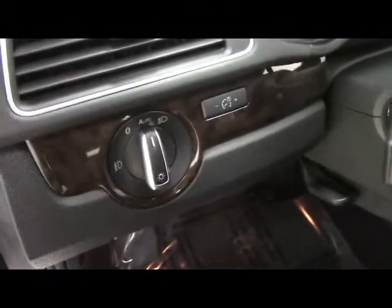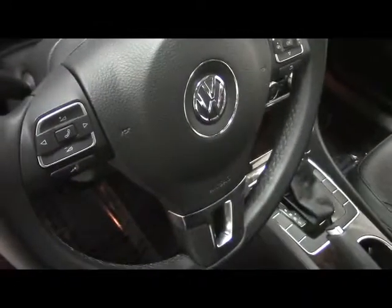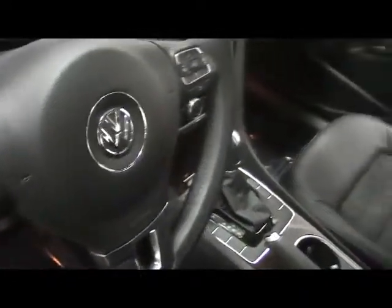On the dash, we have headlights and stock windshield wipers, and on the steering wheel we have vehicle information. Up top, we have a sunroof for your driving enjoyment.